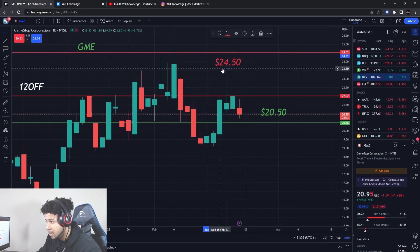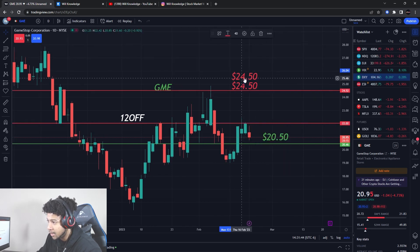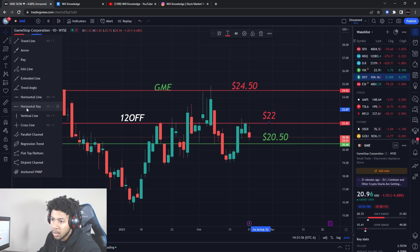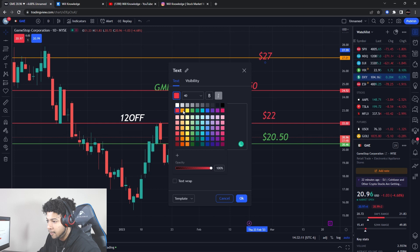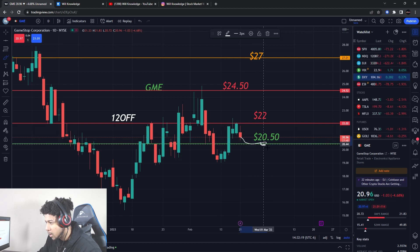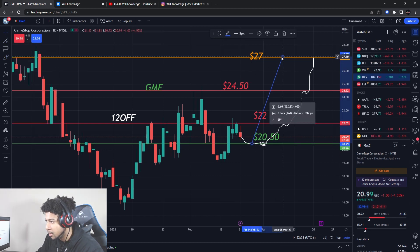If GameStop doesn't push from here, it probably won't push and this is probably a high — we'd likely be trending down. This is the only buying level I see right now in the range GameStop is in. We need to be breaking above these resistance levels at $22 and $24.50 with nice upside pressure. My ultimate target is at $27, which from entry to exit is about a 32% gain.